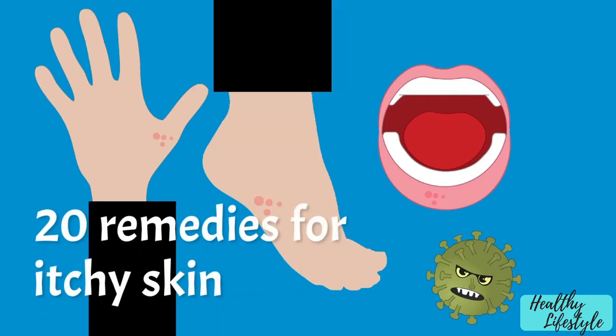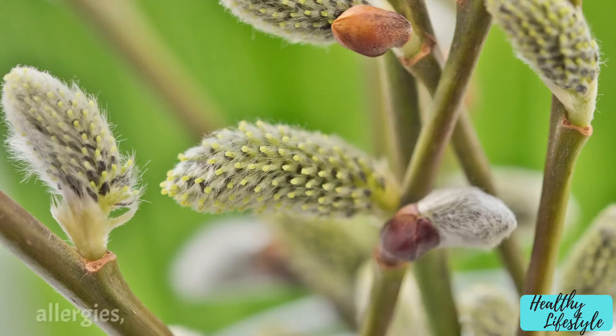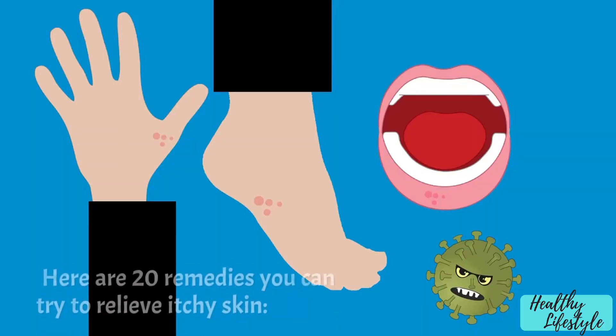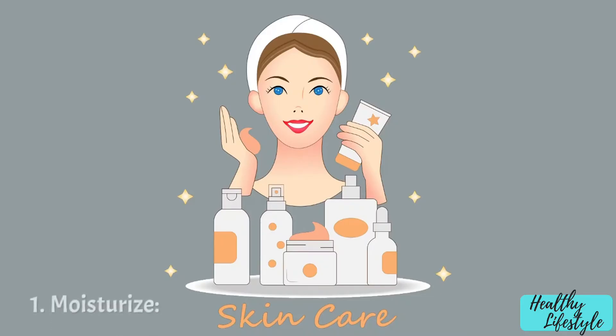20 remedies for itchy skin. Itchy skin can be caused by a variety of factors including dryness, allergies, insect bites, or skin conditions like eczema or psoriasis. Here are 20 remedies you can try to relieve itchy skin.